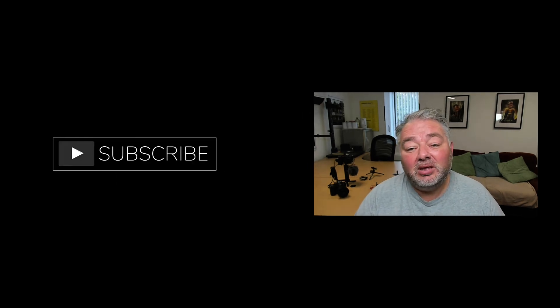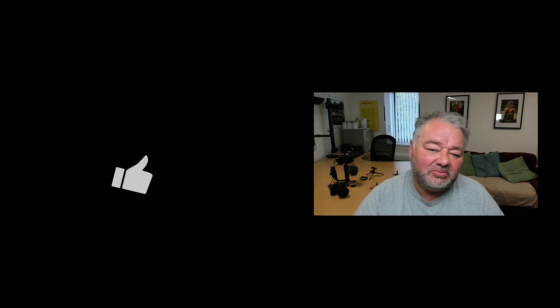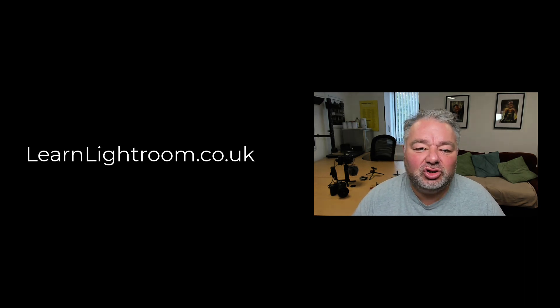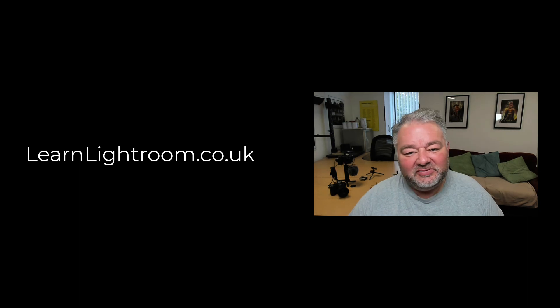I hope today was of help to you. If it was, please subscribe. If you've got a question, leave it in the comments and give me a thumbs up. If you'd like to check out my classes — live, in person, or on Zoom — please visit learnlightroom.co.uk. To the side of me is my playlist for Lightroom Classic Quick Tips. I hope you have a great day. Stay safe, I'll see you very soon. Bye for now.